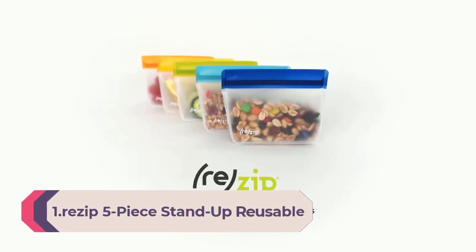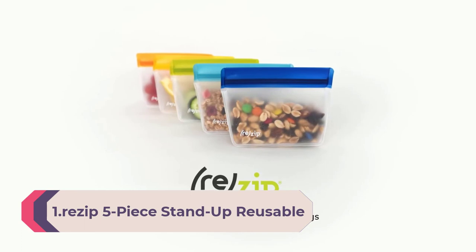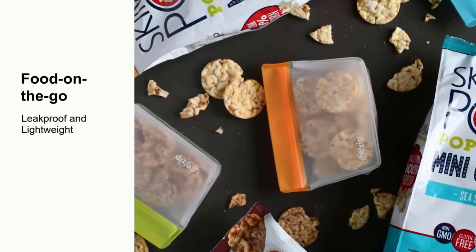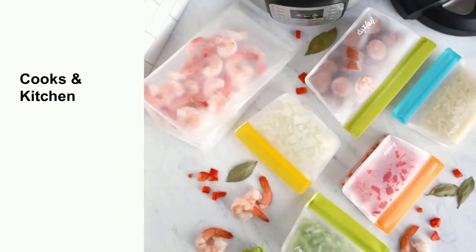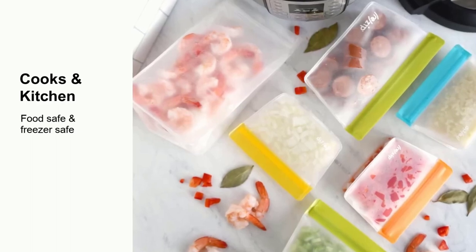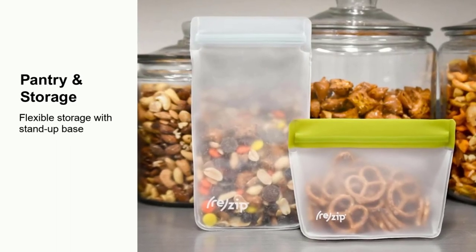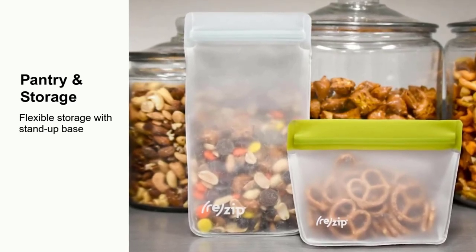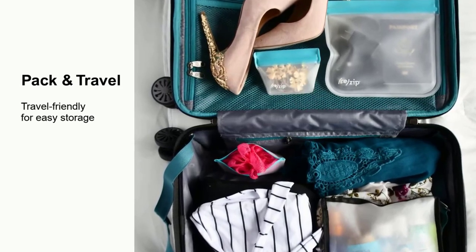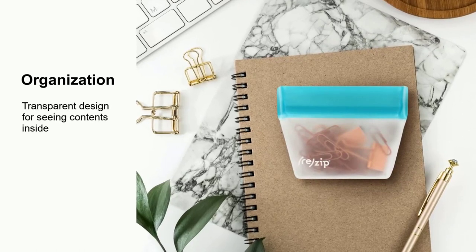Number 1: Rezip 5-Piece Stand-Up Reusable Bag Bundle — BPA-free, food grade, leak-proof, freezer and dishwasher safe. Includes quart (1), 2-cup (2), and snack (2) bags in multicolor. Leak-proof double-lock closure: each bag provides an airtight seal that audibly clicks when sealed, making them durable and completely leak-proof. Remarkably convenient for meal prep, food storage, and travel. The quart bag can hold a full salad, travel-sized toiletries, a dog bone, a tennis ball, and treats.